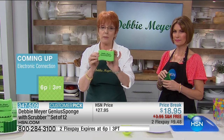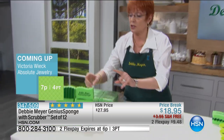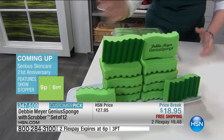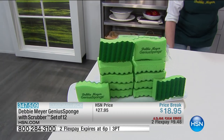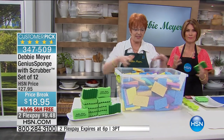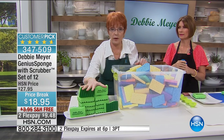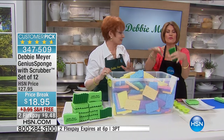Every one of my sponges lasts 15 times as long as an individual ordinary sponge. You're getting 12 in my set. Now I don't know how much you like to do math, but I'll do it for you. 15 of those sponges times 12 of mine means you don't have to buy 180 sponges. That's 180 sponges you don't have to buy when you buy these 12. So you're saving a tremendous amount of money if you just look at a sponge for a sponge.